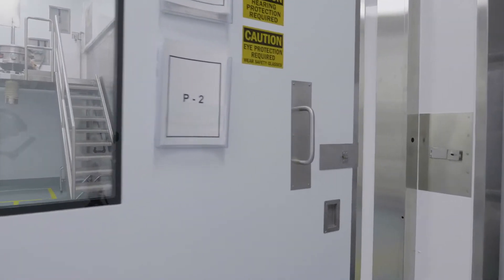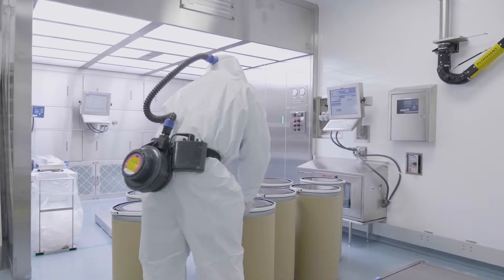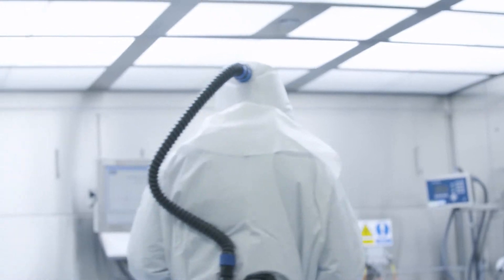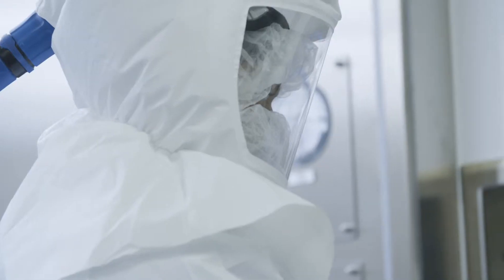One of our primary strengths is to be able to work with controlled substances, as well as with products with a toxicity level up to 3B. Within the OSD site, we have a wide variety of capabilities, but we're also willing to modify our current capabilities, as well as add any additional capabilities based on customer need.